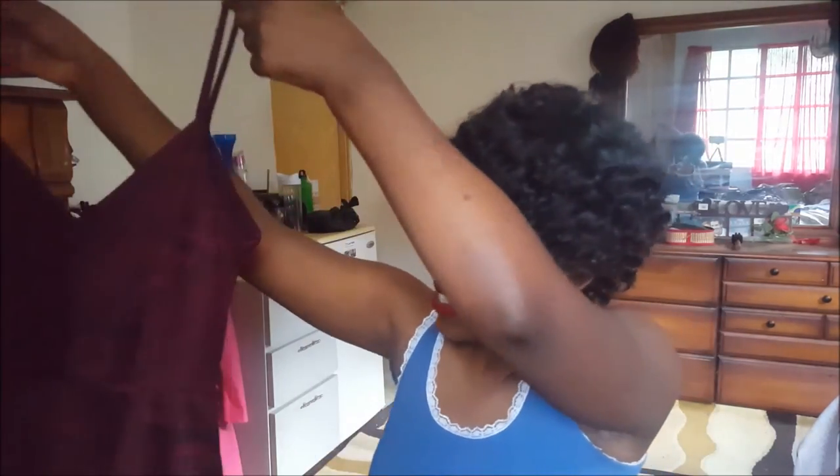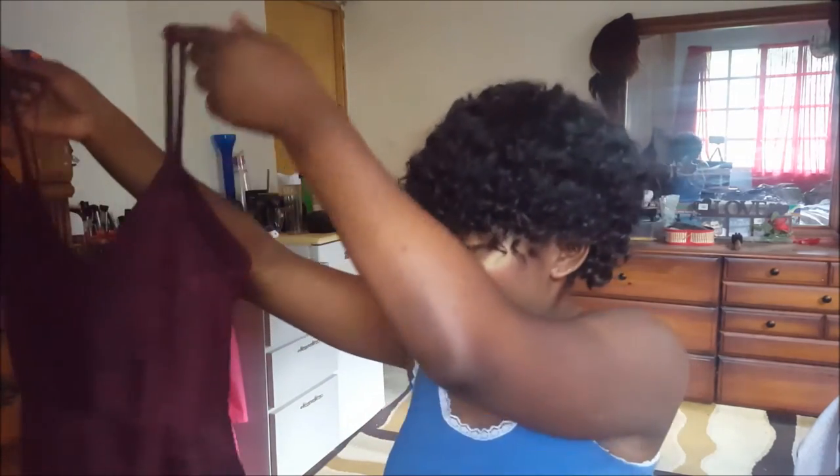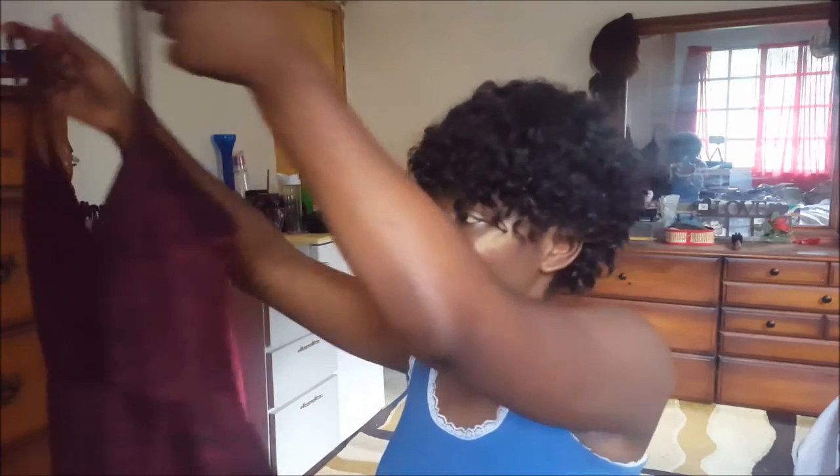The final item and maybe my favorite is this peplum bodycon dress. This is my first peplum dress — I don't own any peplum dresses. This is my first one and I really do like this.